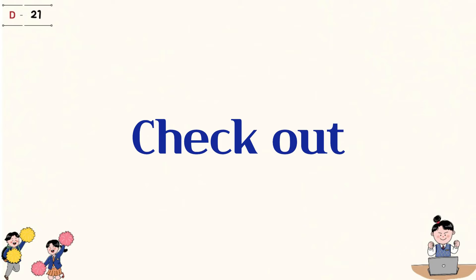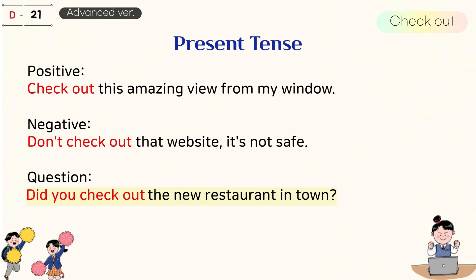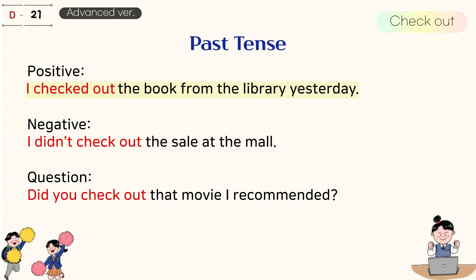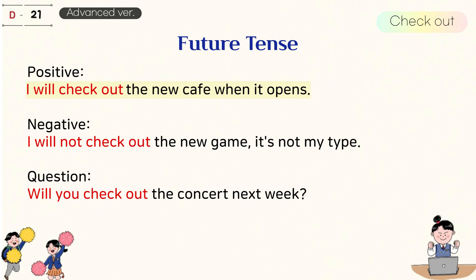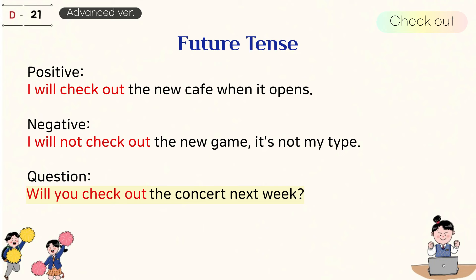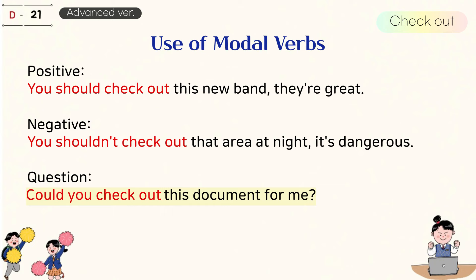3. Check out. Present tense: Check out this amazing view from my window. Don't check out that website, it's not safe. Did you check out the new restaurant in town? Past tense: I checked out the book from the library yesterday. I didn't check out the sale at the mall. Did you check out that movie I recommended? Future tense: I will check out the new cafe when it opens. I will not check out the new game, it's not my type. Will you check out the concert next week? Use of modal verbs: You should check out this new band, they're great. You shouldn't check out that area at night, it's dangerous. Could you check out this document for me?